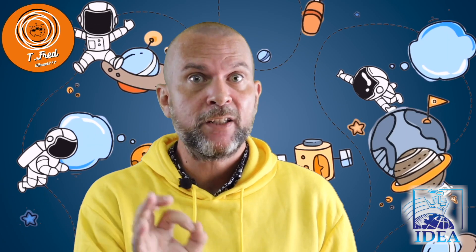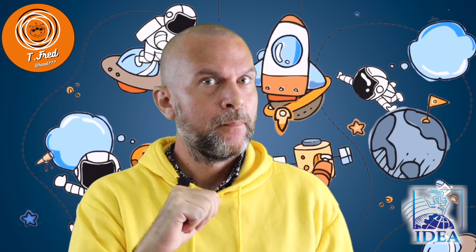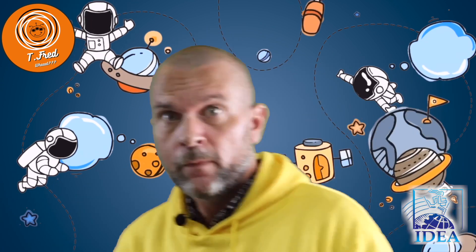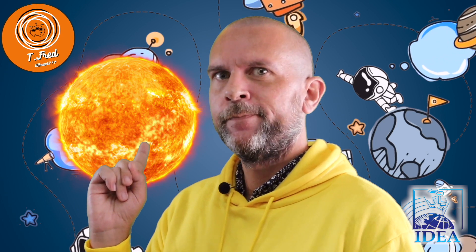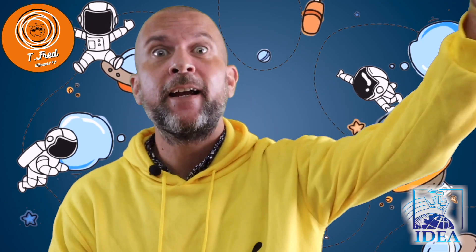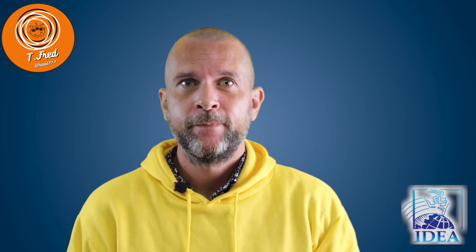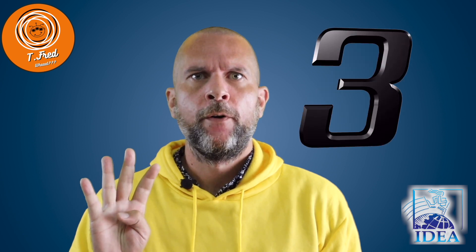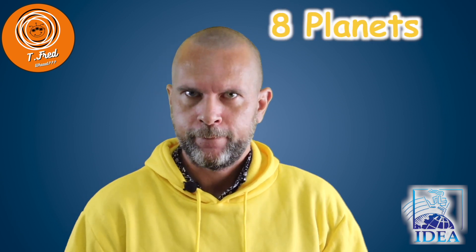The solar system consists of the Sun, planets, their moons, and many asteroids. There is only one star in the solar system — do you know the name of that star? The Sun! All the other stars are outside our solar system.